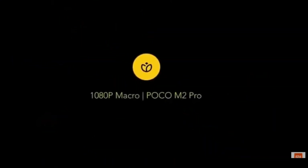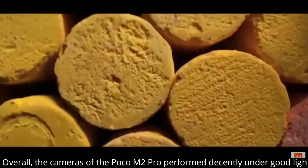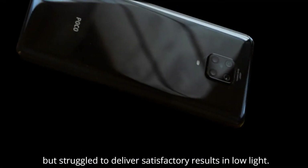Overall, the camera of the POCO M2 Pro performed decently under good lighting, but struggled to deliver satisfactory results in low light.